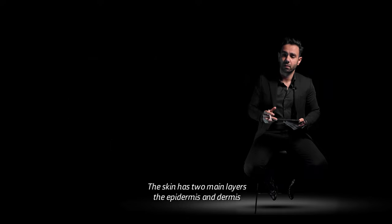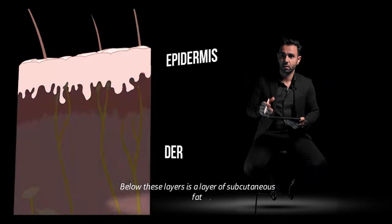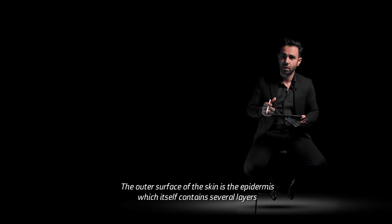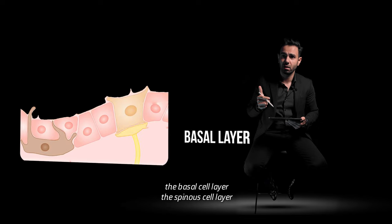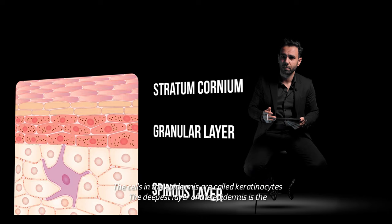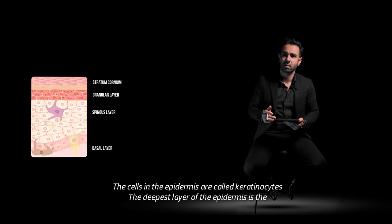The skin has two main layers: the epidermis and the dermis. Below these layers is a layer of subcutaneous fat. The outermost surface of the skin is the epidermis, which itself contains several layers: the basal cell layer, the spinous cell layer, the granular cell layer, and the stratum corneum. The cells in the epidermis are called keratinocytes.